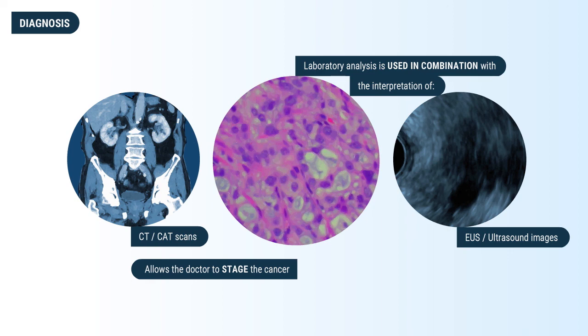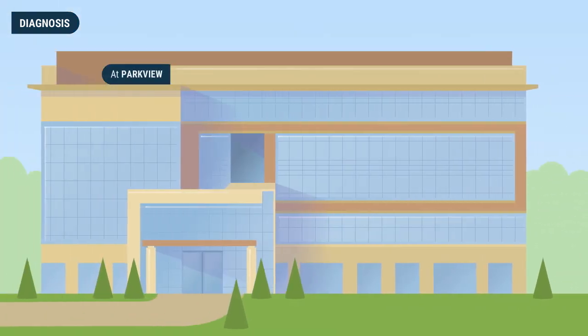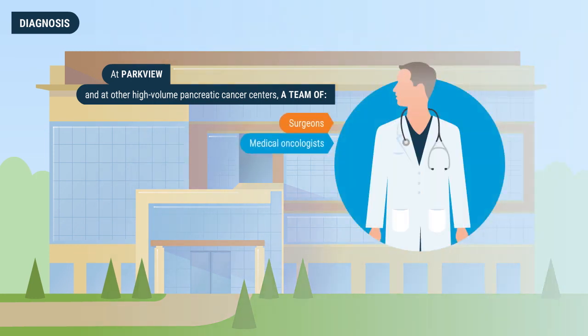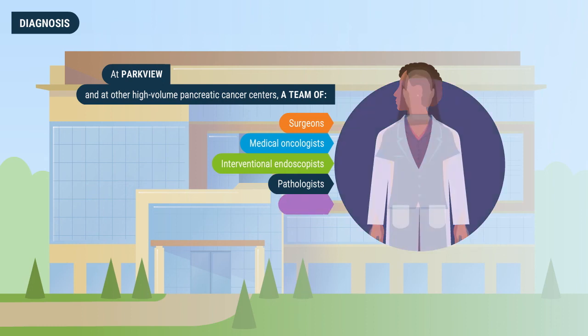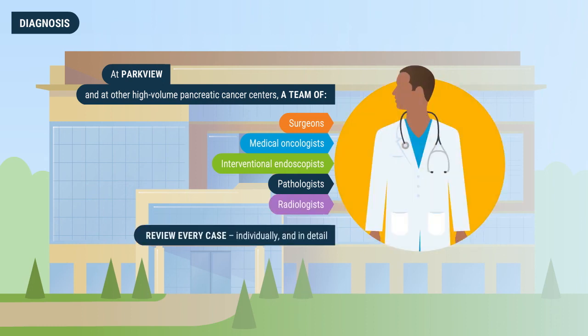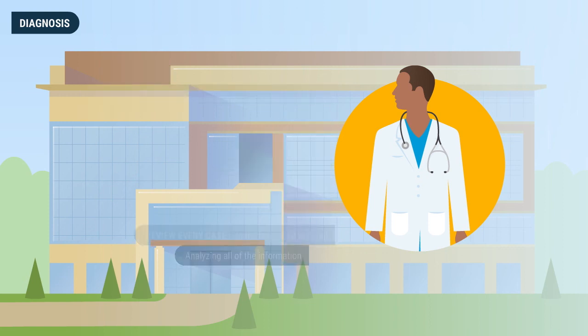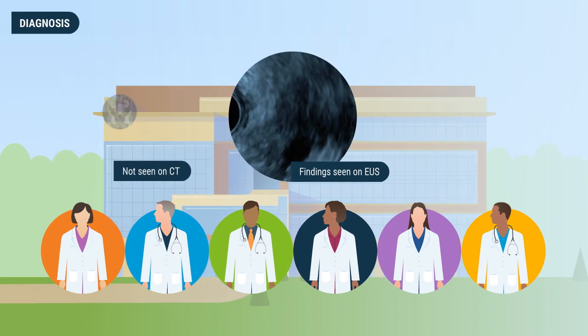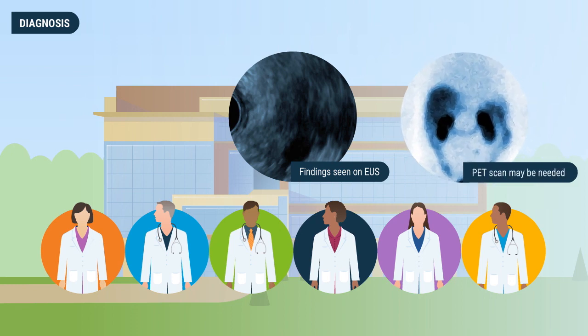The laboratory analysis is used in combination with EUS images and high-resolution CT scans of the chest, abdomen, and pelvis, allowing the doctor to stage the cancer and determine local blood vessel or vascular involvement. At Parkview and similarly at other high-volume pancreatic centers, a team of surgeons, medical oncologists, interventional endoscopists, pathologists, radiologists, and other physicians review every case individually, analyzing lymph node involvement and possible metastasis. Sometimes findings on EUS are not seen on CT scans, and in certain cases a PET scan may be needed.